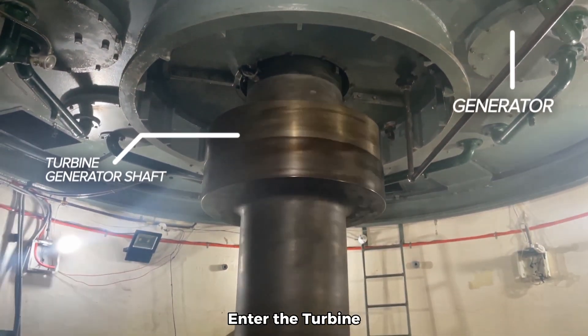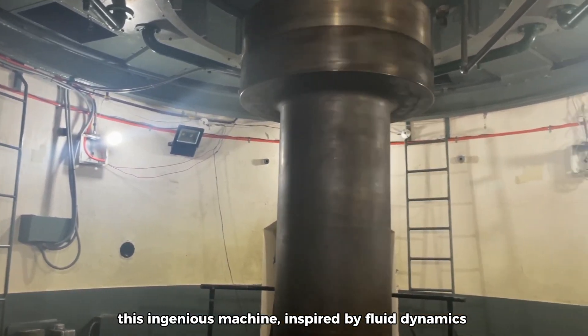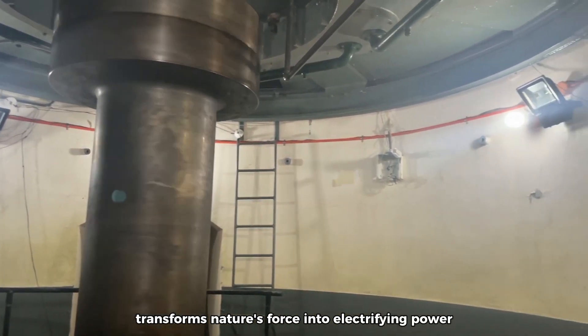Enter the turbine — the unsung hero of hydroelectric power. This ingenious machine, inspired by fluid dynamics, transforms nature's force into electrifying power.